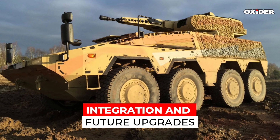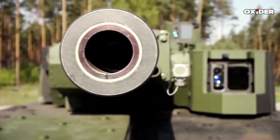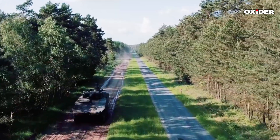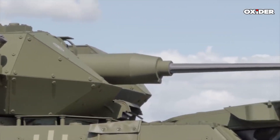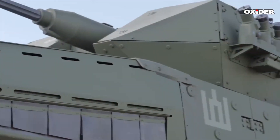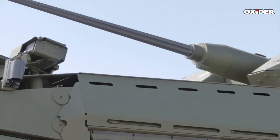Initially, the German Skyranger 30 will be armed with Stinger anti-aircraft missiles, with plans to upgrade to a specialized drone defense missile in the future. Rheinmetall Air Defense awarded Hensoldt a contract valued at nearly 100 million euros ($104 million) for integrating Hensoldt's SPEXER radars into the Skyranger 30 anti-aircraft tanks.